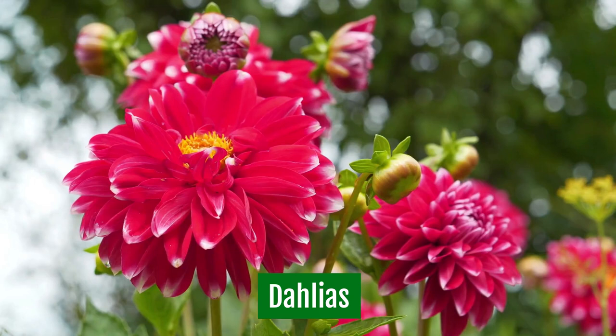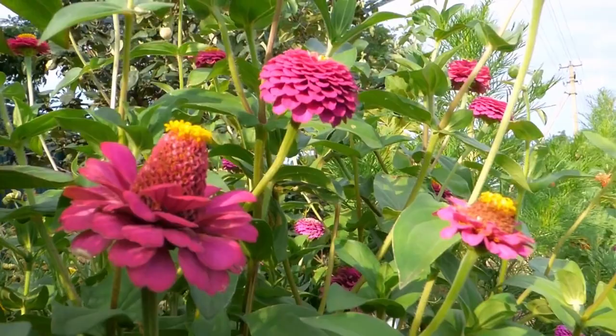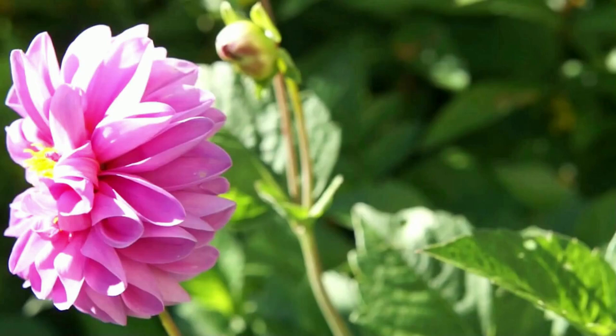Dahlias. Dahlias are easy care flowers that perform their best during the hot, dry days of July, August, and September when most other flowers wilt by the wayside. Dahlias are hardy in zones 8 to 10, and come in a wide variety of bloom colors and heights, and will attract a steady stream of bees and birds.